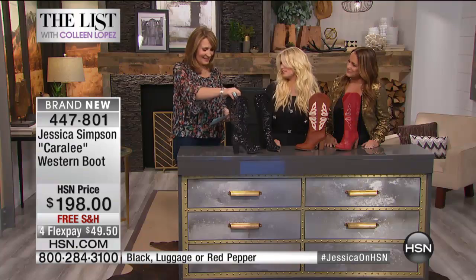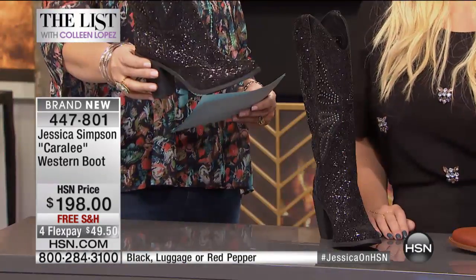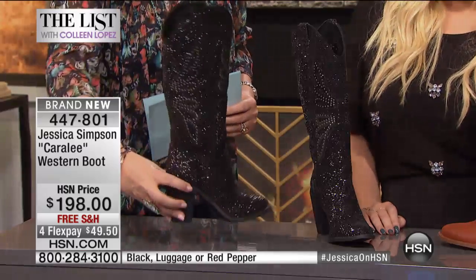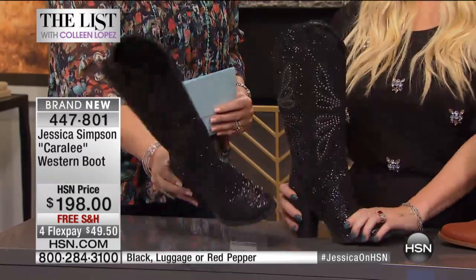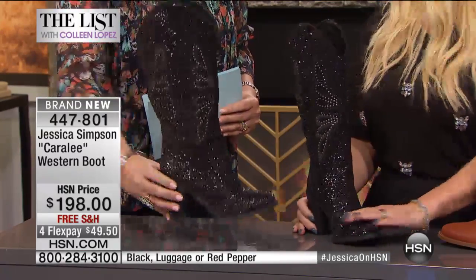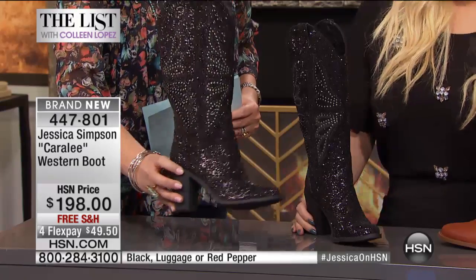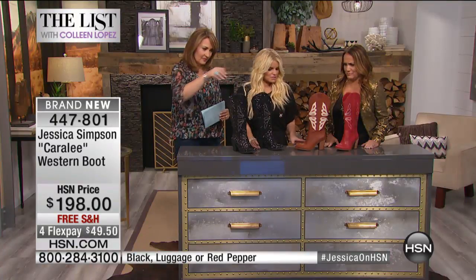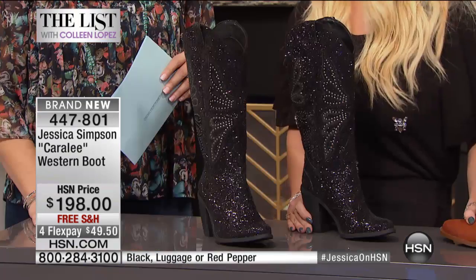We're especially proud of the cowboy boot with a heel on it — it's very hard to come by. Look at that, it is the most glamorous, unbelievable boot. I am so proud of our cowboy boot. It looks like black diamonds, they're beautiful, and it's high fashion. The black is gone — that was a limited edition.